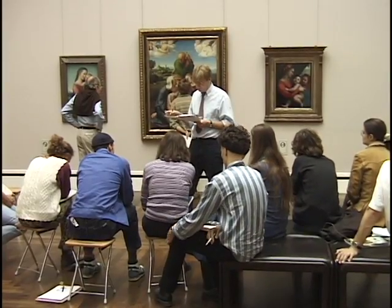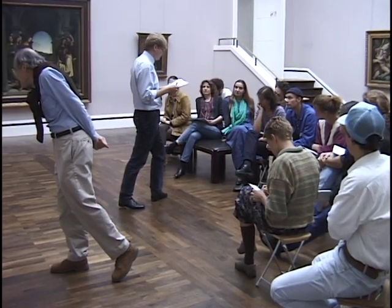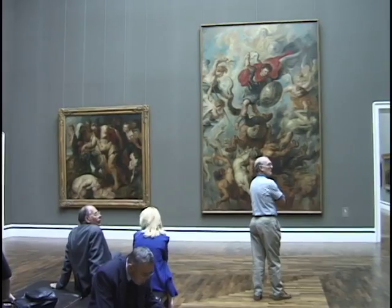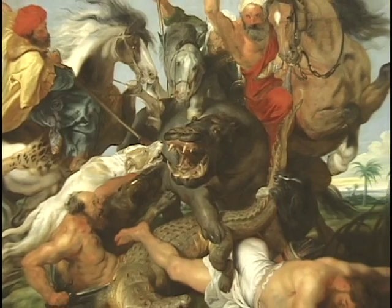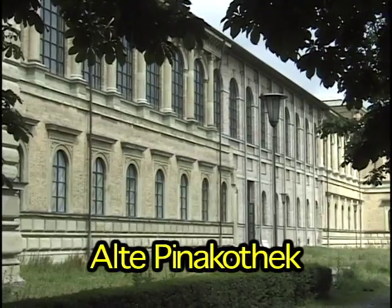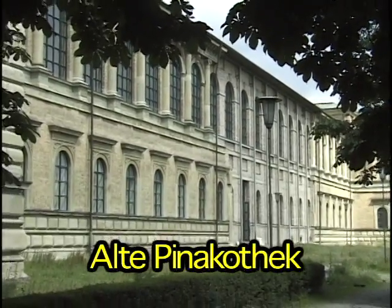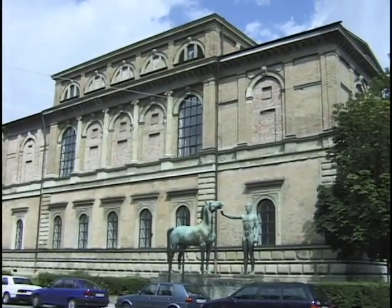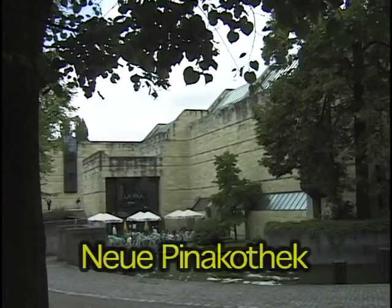For the science fans, there is the German Museum of Science and Technology, which has very up-to-date displays as well as extensive collections on the history of science. And then for the art lovers, there is the Neue Pinakothek, and we're going to take you in there right now.